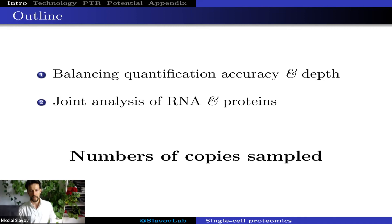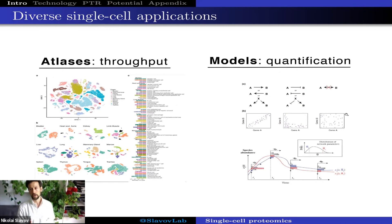To motivate the need for methods with different capabilities, I'd like to start with this introductory slide on applications of single-cell analysis. As Sunny Shi pointed out this morning, one of the most frequent applications is to analyze single cells so that we can cluster cells based on their cell type or cell state and build various single-cell atlases. This application demands that we analyze large numbers of single cells and quantify large numbers of molecules, RNAs or proteins.